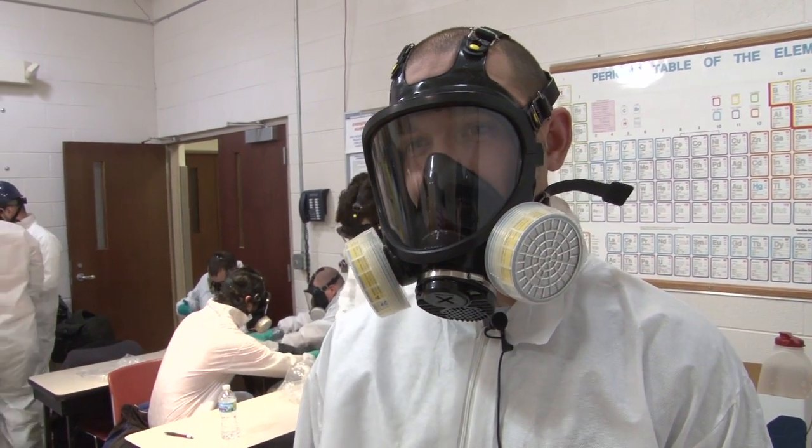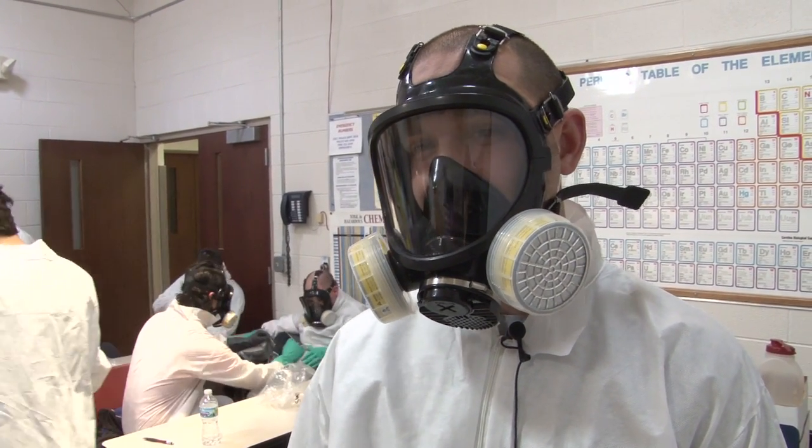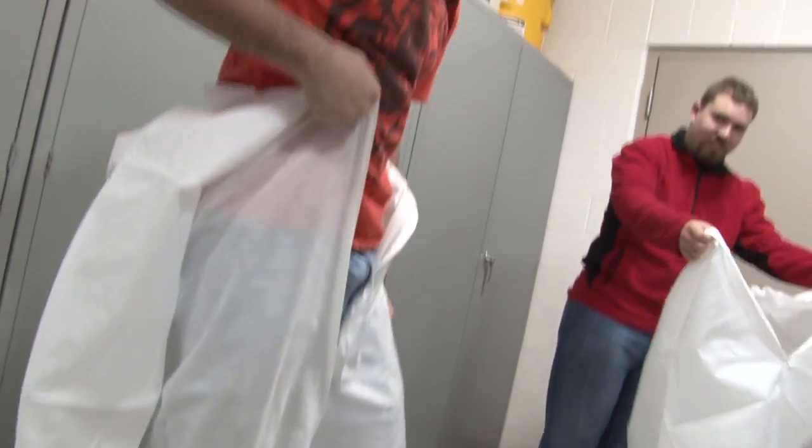Today we're suiting up in level C protective gear and we're going to run through some mock training. When they suit up today I'm going to be splitting them up into three groups.